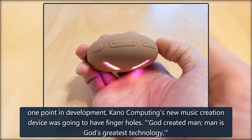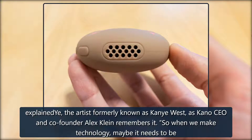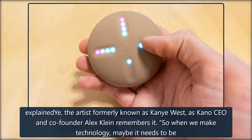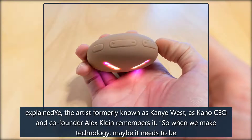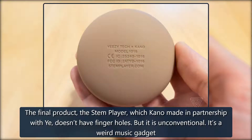At one point in development, Kano Computing's new music creation device was going to have finger holes. 'God created man, man is God's greatest technology,' explained Ye, the artist formerly known as Kanye West, as Kano CEO and co-founder Alex Klein remembers it. 'So when we make technology, maybe it needs to be formed in our image.' The final product, the Stem Player, which Kano made in partnership with Ye, doesn't have finger holes.